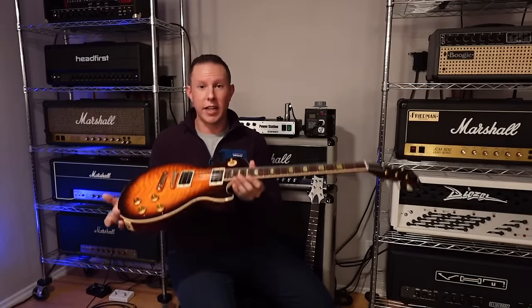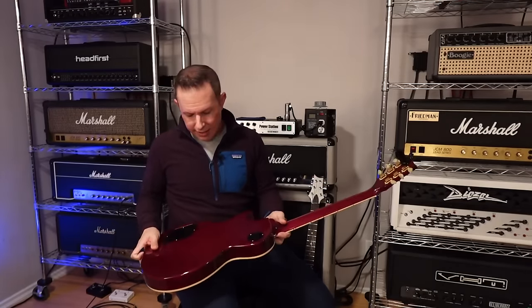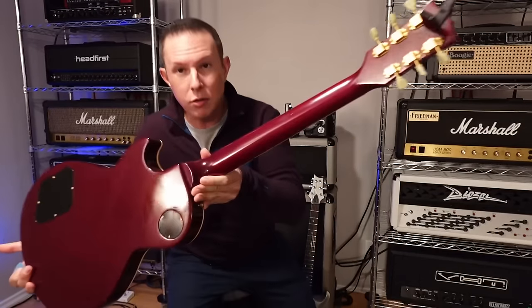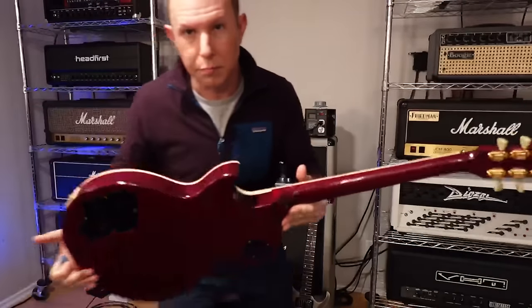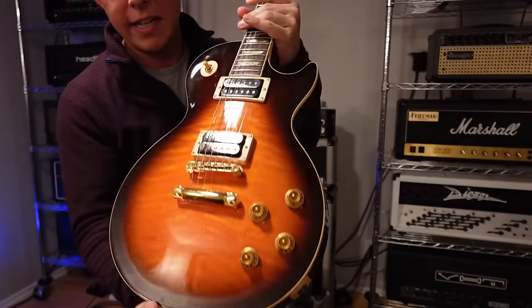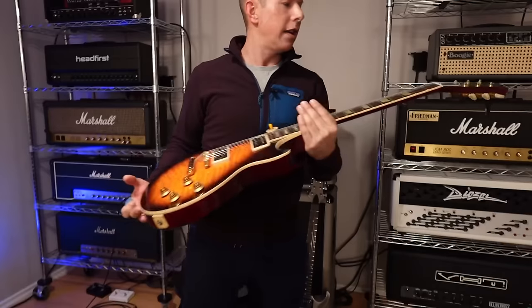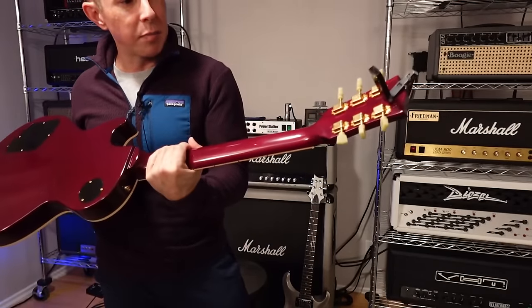These have great 1960s slim taper necks on them and they're really light for a Les Paul — this one is 8.5 pounds. The mahogany is great; you can see the grain on the back. It's beautiful wood. Look at the flame on this top — really nice. And no pickguard hole on this one, which for me is a huge plus.